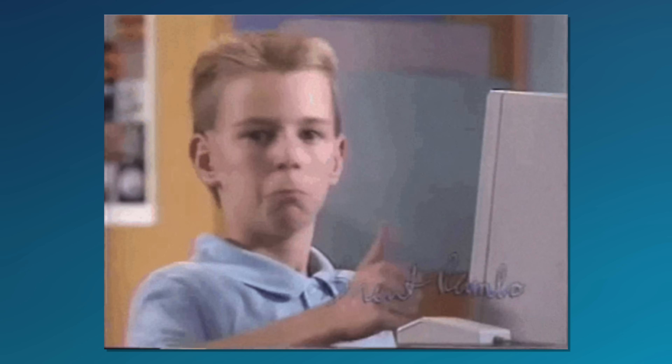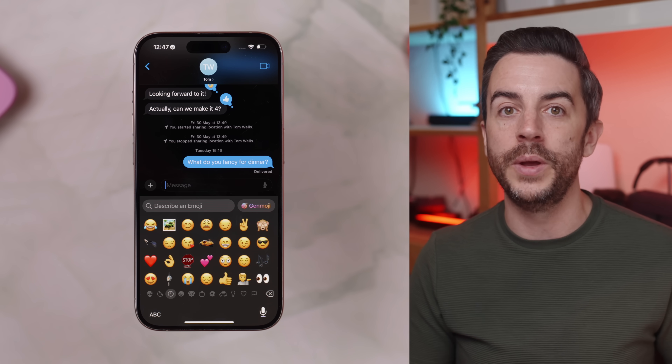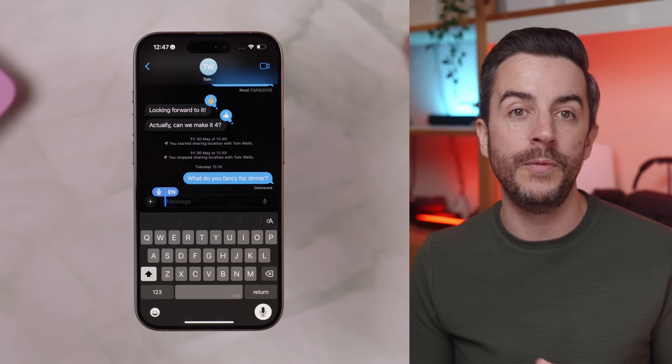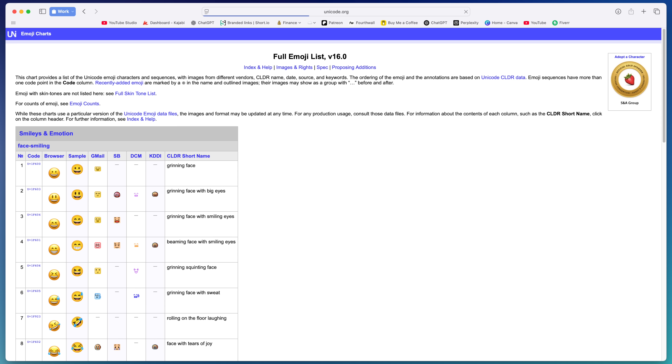Emojis are a quick and simple way to get your message across — nothing says okay quite like a thumbs up emoji. The usual way of getting to them is pretty straightforward: just tap the smiley face button in the bottom left corner of the keyboard and your emoji menu opens up. But there's actually an even quicker way to do this, one that doesn't even involve opening the emoji menu. Just tap the microphone button either in the text input field or down at the bottom right of the keyboard and say the name of the emoji that you want. So you'd simply say "thumbs up emoji" and it will drop it straight into your message. The only catch is that you need to know the exact name of the emoji for this to work. I'll include a link in the description to a full list of emojis and their official names if you want to explore more.